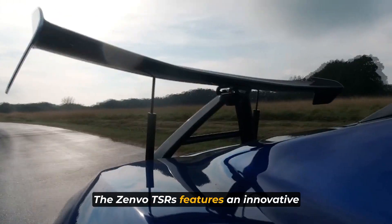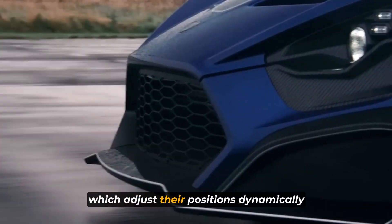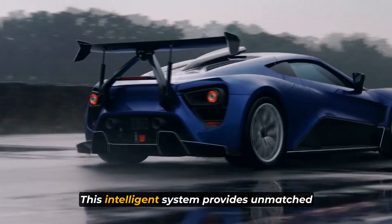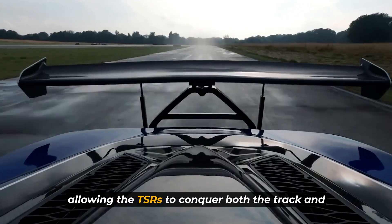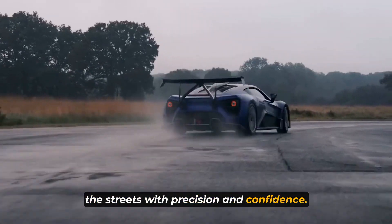The Zenvo TSRS features an innovative active rear wing and front splitter, which adjusts their positions dynamically according to the car's speed, acceleration, and driving conditions. This intelligent system provides unmatched stability, downforce, and aerodynamic balance, allowing the TSRS to conquer both the track and the streets with precision and confidence.